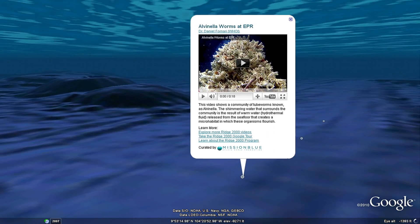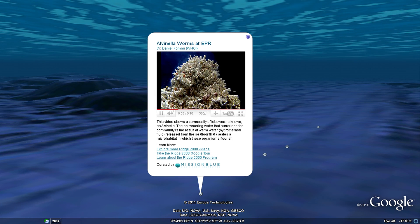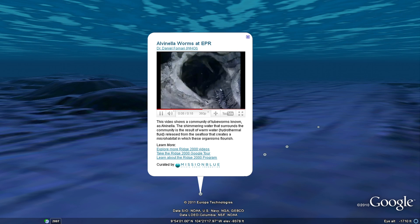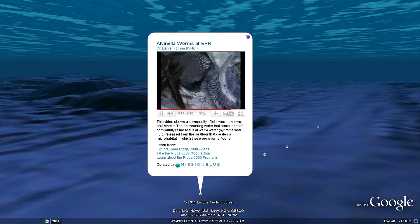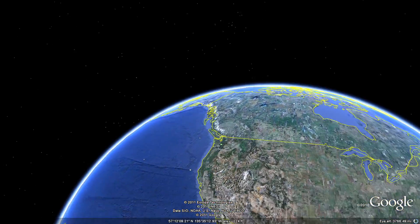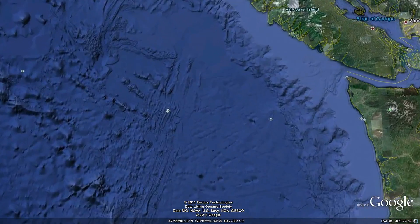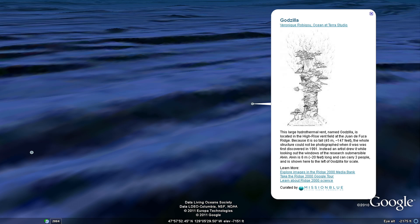Now let's look at the alvanella worms. Off the west coast of Washington state and Canada, along the Juan de Fuca ridge, scientists discovered a different kind of hydrothermal vent. This Godzilla mineral structure was so massive that it could not be photographed in its entirety. Instead, an artist drew the structure based on observations made from a submersible.